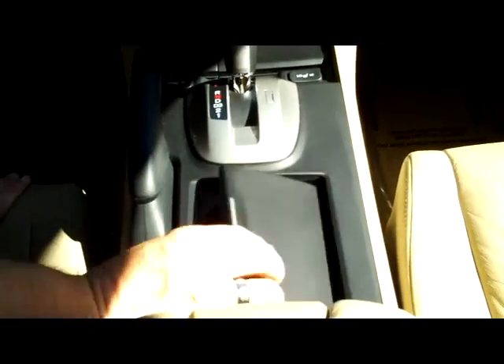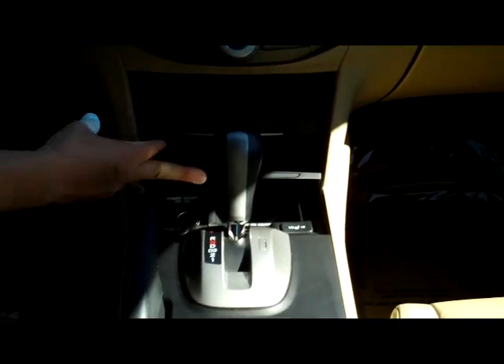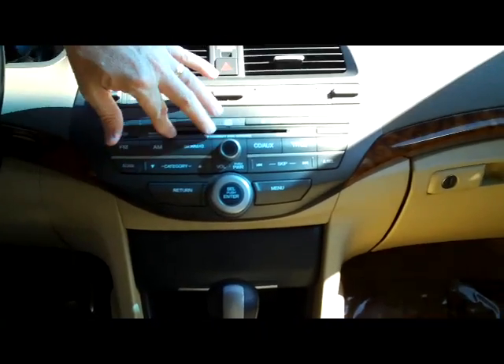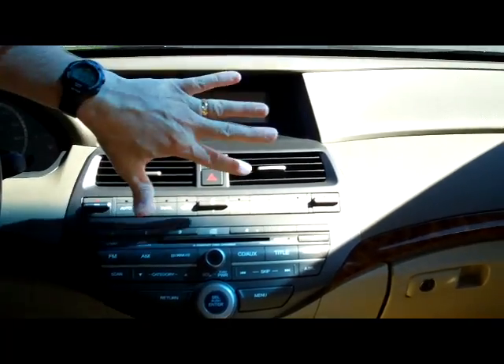Leather-wrapped steering wheel and seats, adjustable armrest with storage, auxiliary and power outlet, cup holders, four-speed automatic transmission, heated driver and passenger seats, coin tray and power outlet, plus lots of storage. Six-disc CD changer with a free trial of XM satellite radio.